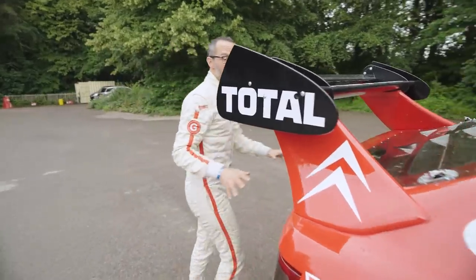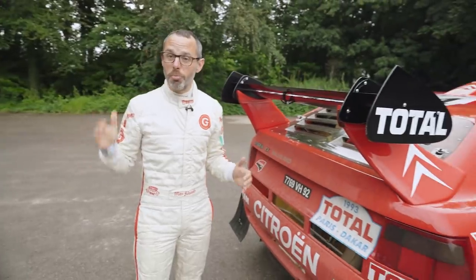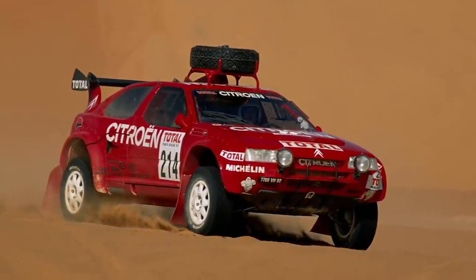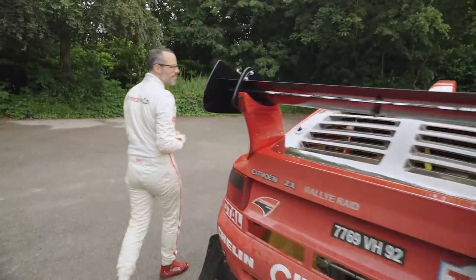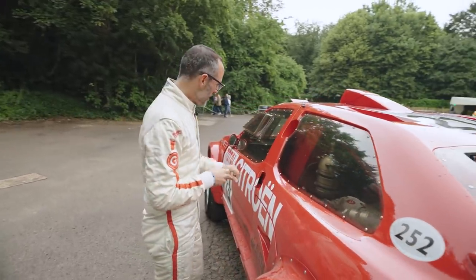There are two spare wheels in the back. In rally raid, they would do stages of 300 miles from point A to point B with no assistance, so you had to carry enough fuel and enough spare tyres to reach the end. There are four fuel tanks in this car, believe it or not. And if you come around to here — one of my favourite little things, and one of the things that everyone has been talking about here at Goodwood...